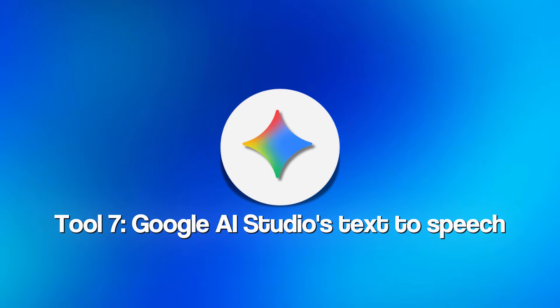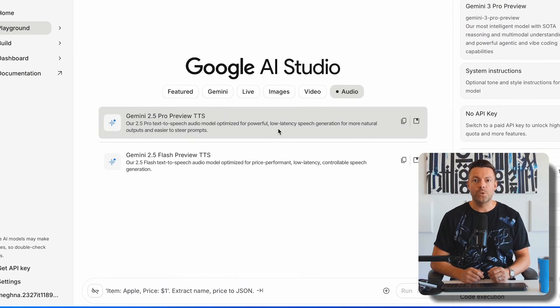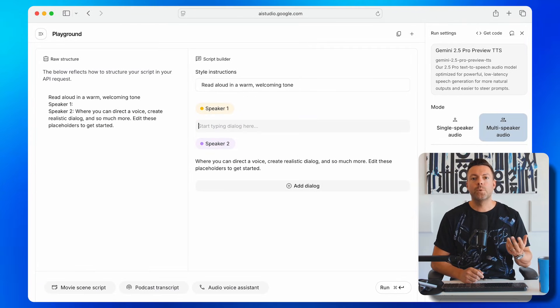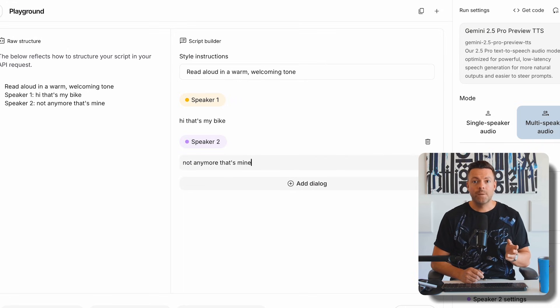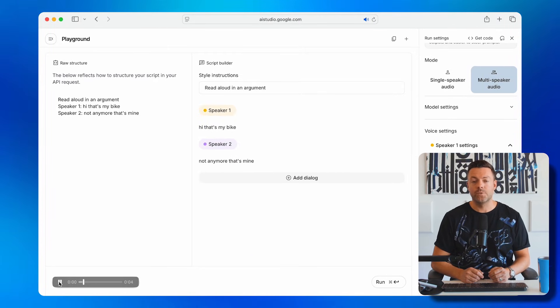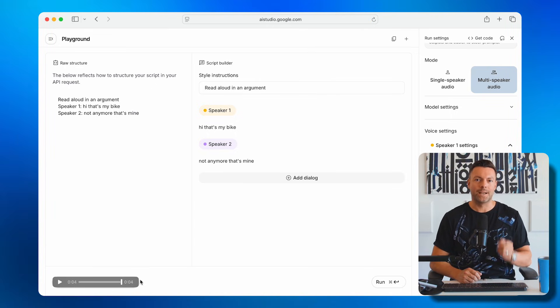Tool number seven brings us back to Google AI Studio for their text-to-speech audio model. Click on Audio in AI Studio and select Gemini 2.5 Pro Preview TTS. You'll see a script builder where you can write dialogue with multiple speakers — set up your speakers, write the dialogue, adjust their voices on the right, and click Run. In about 20 seconds, you'll have fully produced audio that sounds completely natural with emotion and realistic delivery. Click the three dots to download it and use it in your videos, podcasts, or any project. Other services charge $20 to $50 per month for this exact capability, and Google gives it to you completely free with no usage limits.